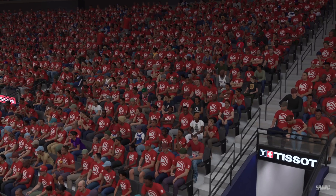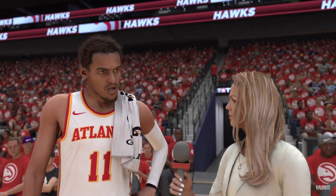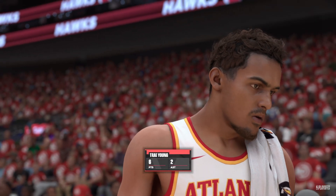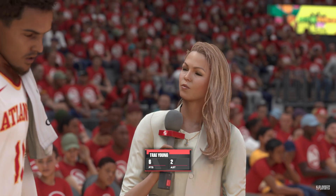Let's check in with Ali LaForce. Ali: 'Thanks guys, I'm here with Trae Young. Trae, it was a slow start but you guys did bounce back — what changed?' Young: 'I think just getting back into the rhythm, getting into the action, being aggressive. I think that was the main thing. We've got to go out and compete and do what we do.' Back to you.